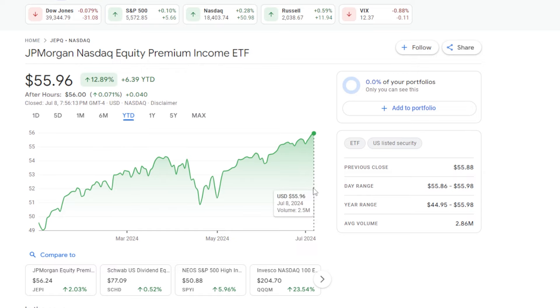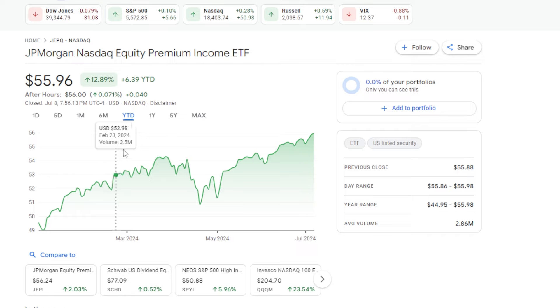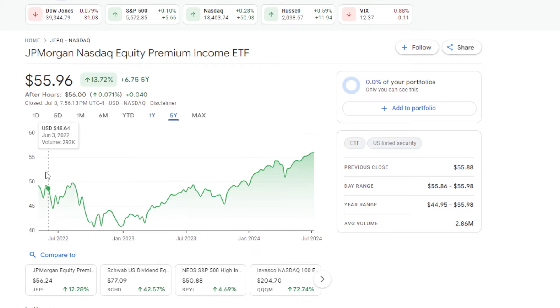Looking a bit deeper into JEPQ's performance, which has been outstanding — year-to-date JEPQ is up almost 13%, and this is not even including dividends. This is outstanding performance because, like many of you watching, I initially bought into this ETF hoping for a massive dividend and an ETF that would trade mostly sideways or up a little over time. But JEPQ has done much better than most covered call ETFs across the market, up around 17% on price return over the one-year timeframe. On the max timeframe the ETF is only up around 13.7%, and it really wasn't until late 2022 that JEPQ really started to move significantly.